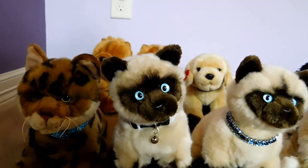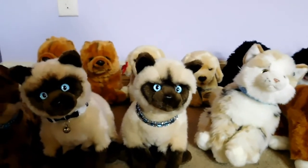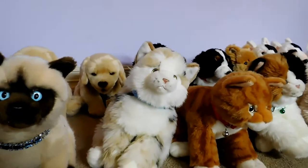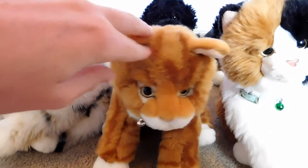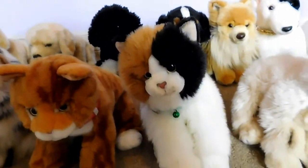This is Shushan, the Webkinz Signature Siamese Cat, and he belongs to Webkinz 7. This is Sassy, the Webkinz Signature Siamese Cat, and she belongs to Webkinz 7. This is Paris, the Webkinz Signature Marble Cat, and she belongs to Webkinz 2. This is Baxter, the Webkinz Signature Orange Tabby Cat, and he belongs to Webkinz 6.